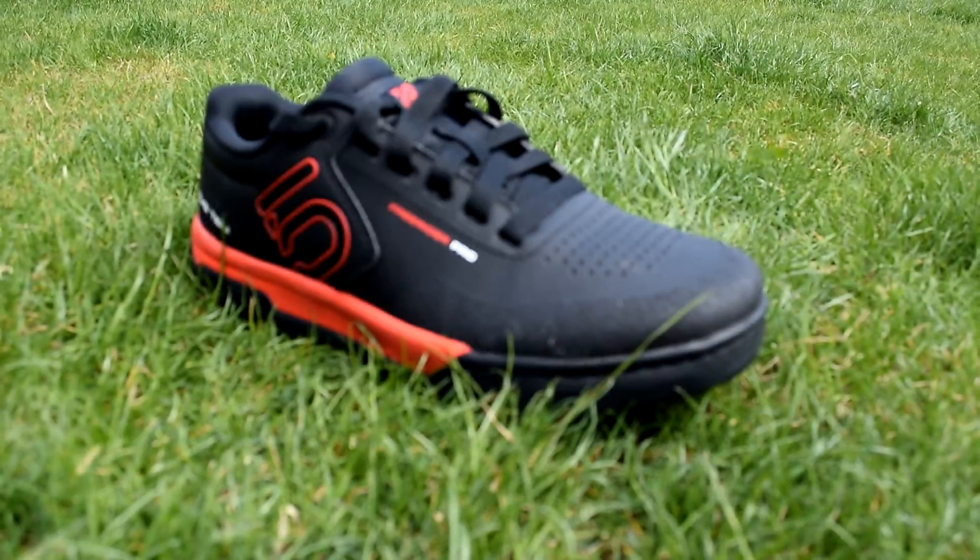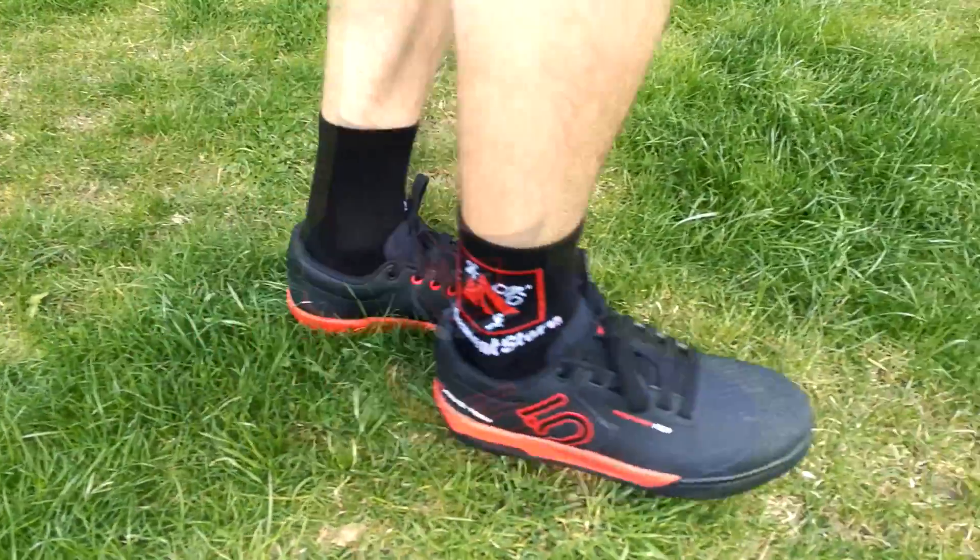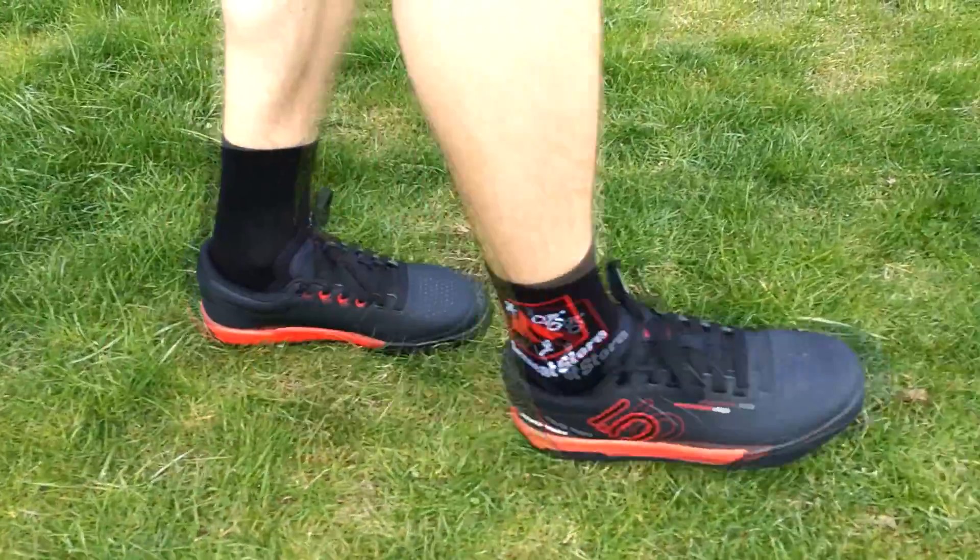The shoes are simply stiffer, but that's actually a good thing, because it suits cycling. However, it's not an extreme and you can walk quite comfortably in these shoes too.